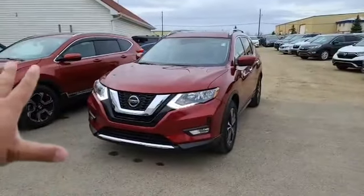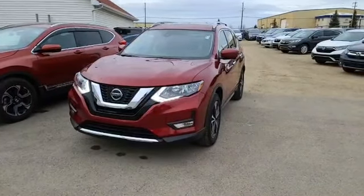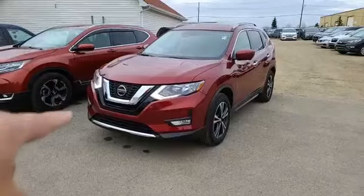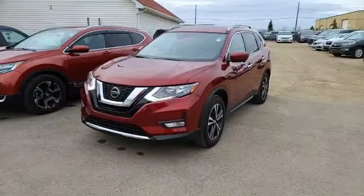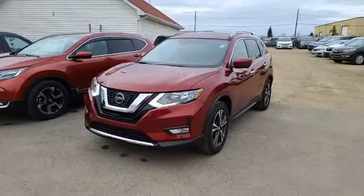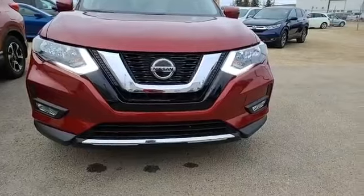This is the older body style of the Rogue — the 2021 redesign has a very different engine and transmission. This is the outgoing model with less than 10,000 kilometers, the SV Technology Package. It has a lot of great value features for the price point. Up front, you've got LED daytime running lights, nice chrome trim, and fog lamps as well.